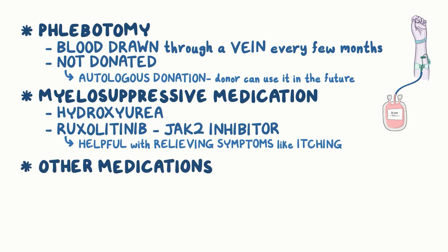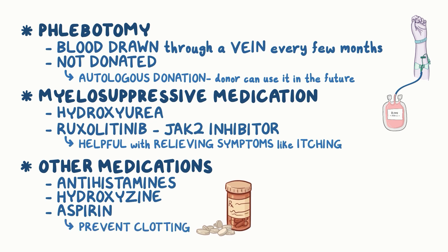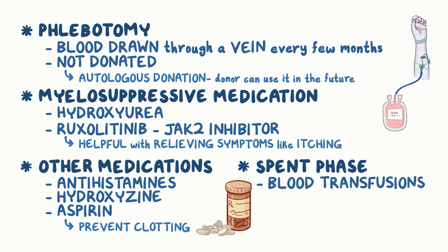Other medications that can also help relieve symptoms include antihistamines, hydroxyzine, and aspirin. Aspirin is also used to help prevent clotting. In the spent phase, individuals may need blood transfusions at regular intervals.